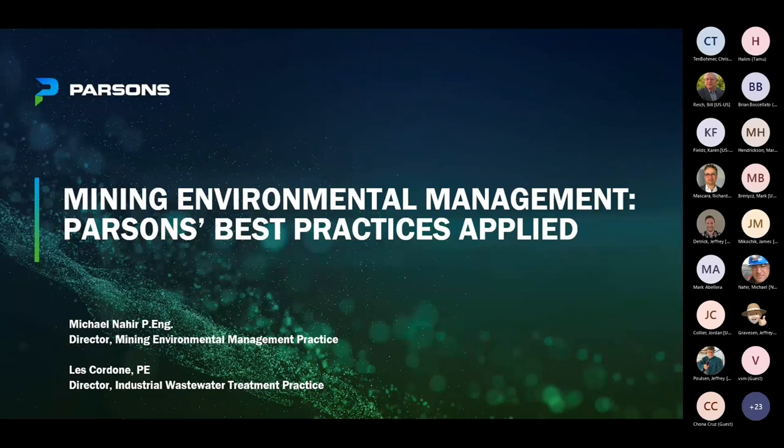Good afternoon, everyone, and welcome to Parsons Technical Webinar Series. I'm your host, Jessica Bennett. We're very excited for today's presentation that will be given by Michael Neheer and Les Cordon on Mining Environmental Management, Parsons Best Practices Applied.